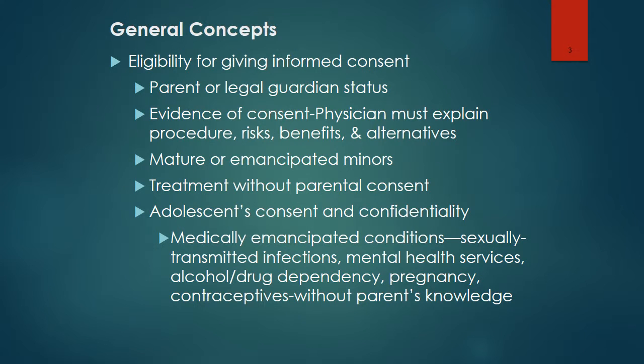Parents or legal guardians are required to give informed consent for minors. They must receive the information they need to make an intelligent decision — including what the procedure is, what the risks and benefits are, as well as the alternatives. If they're mature or emancipated minors, they can sign for themselves. Many states allow for this scenario.